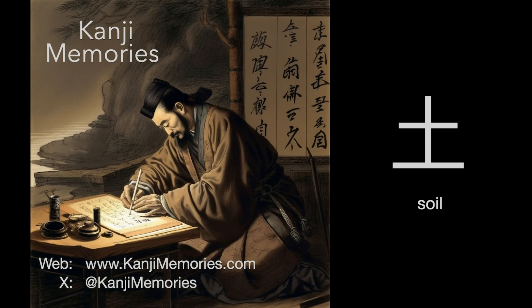Hi, this is Dumb Dave for Kanji Memories with a video to help you remember the Japanese kanji for soil. See kanjimemories.com for an introduction, or just follow along, and all will become clear.